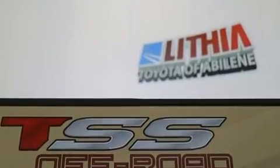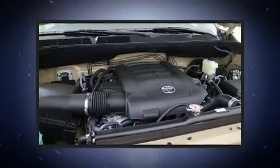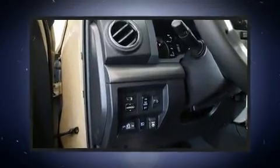It won't break your budget. Amenities include leather upholstery, one-touch window functionality, a tachometer, a built-in garage door transmitter, a trailer hitch, a bed liner, and more.